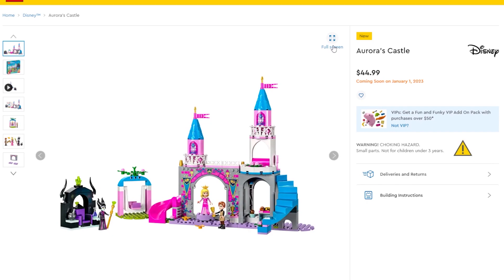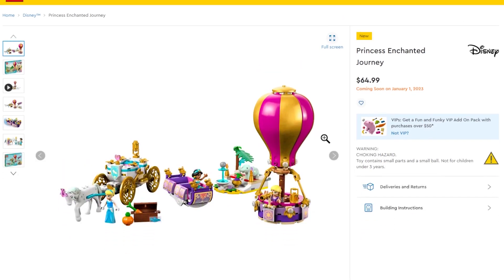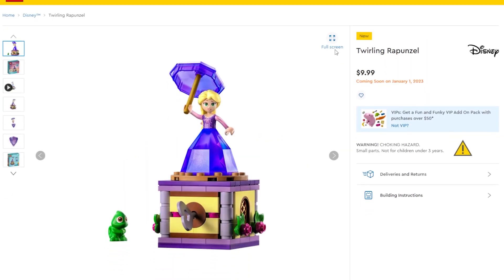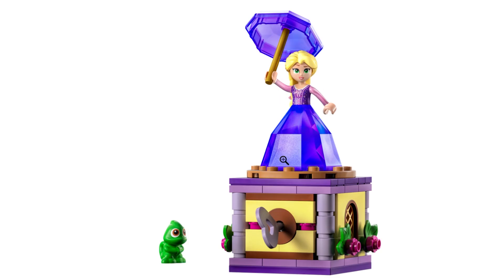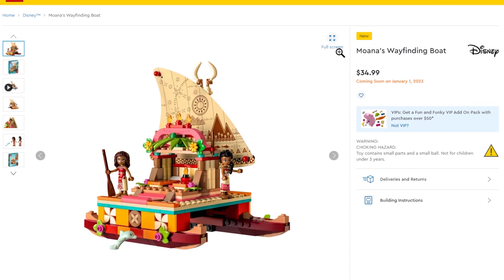Moving on to Disney, we have Aurora's Castle — I don't think I'll get that one. There's the Princess Enchanted Journey with three different princesses and their different vehicles, which is a neat concept but not really up my alley. There's also a new concept called the Twirling Rapunzel — she twirls when you spin a key, and it comes with a new Pascal. If they do more princesses like this I might be interested in a lineup because they look pretty good and I'm a Disney fan, but I probably won't get it.